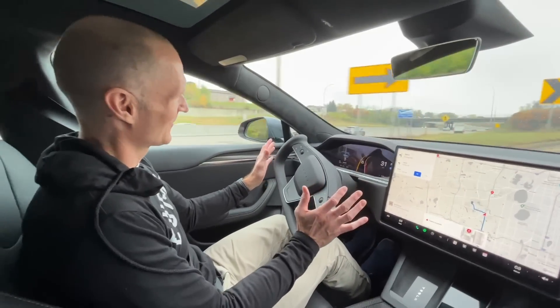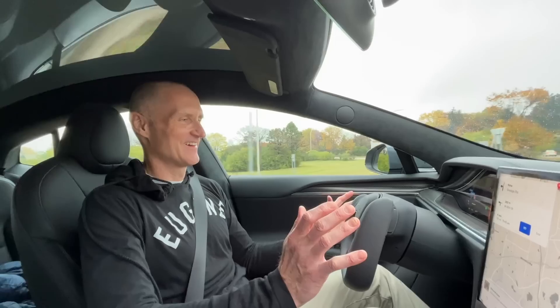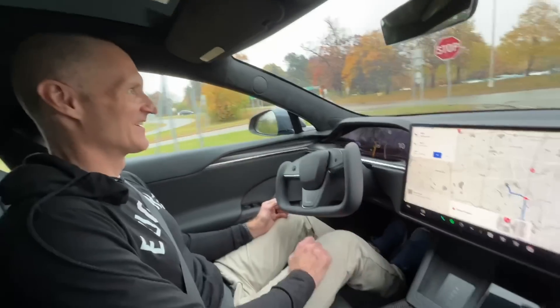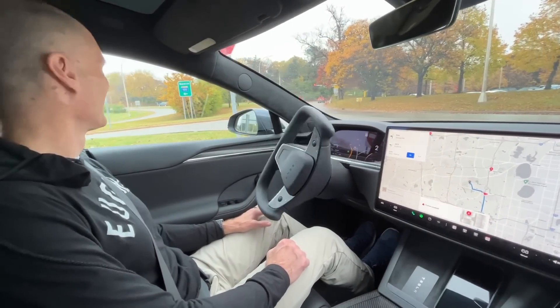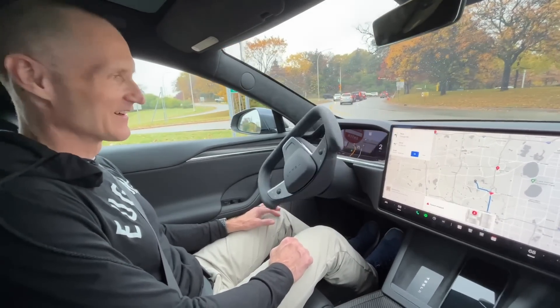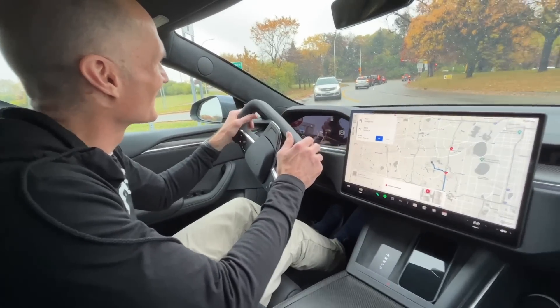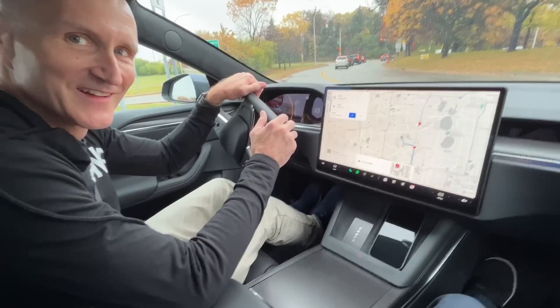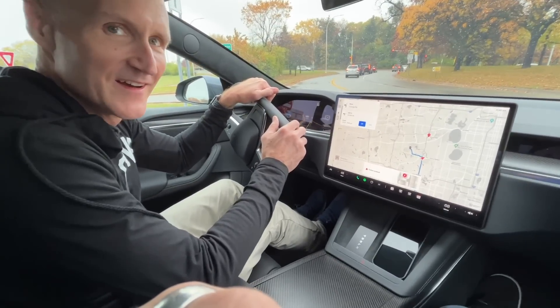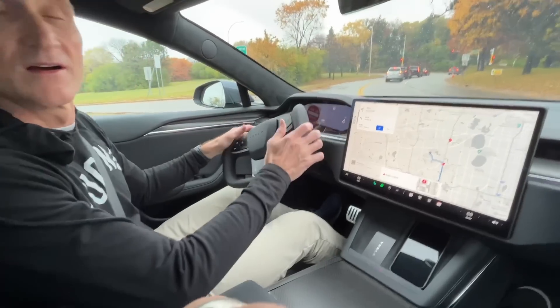Turn left onto Grange Road. It's kind of rolling again. This is not good. I'm going to take it over here and get it out of the spot. It rolled into the intersection and then it's like it didn't know what to do.